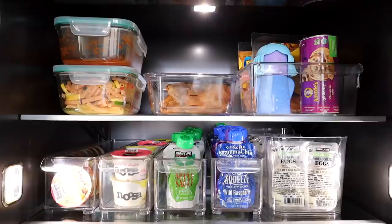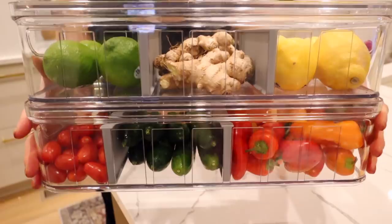Today's video is my refrigerator organization video. I'm going to show you guys the entire setup while also showing you some really cool products that not only organize and make things easy to access and beautiful to look at, but also can prolong and extend the life of some of your grocery items.